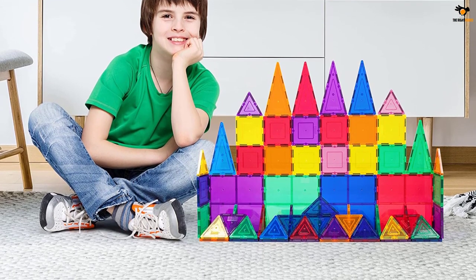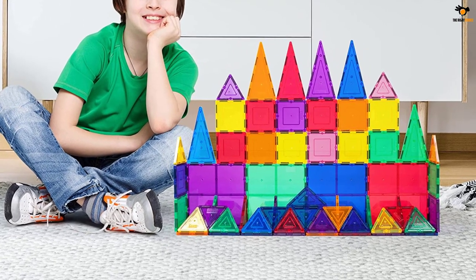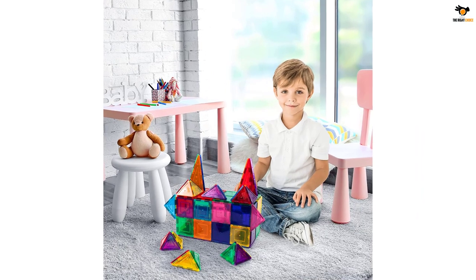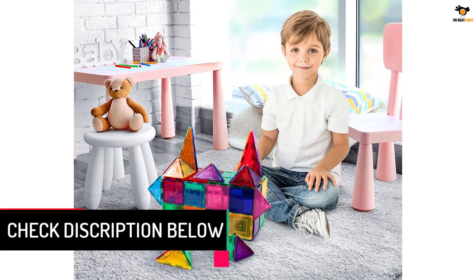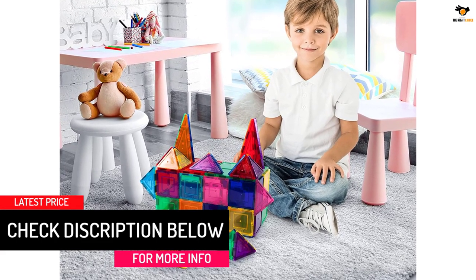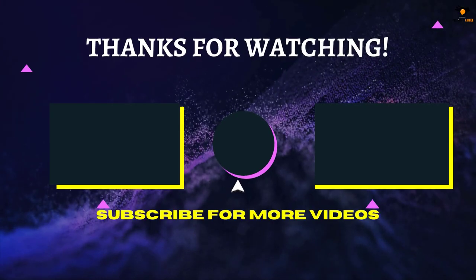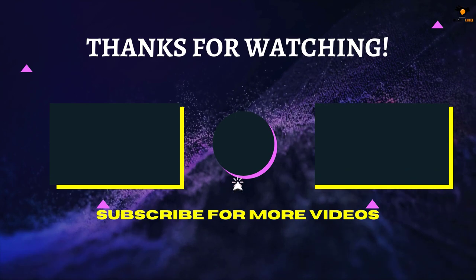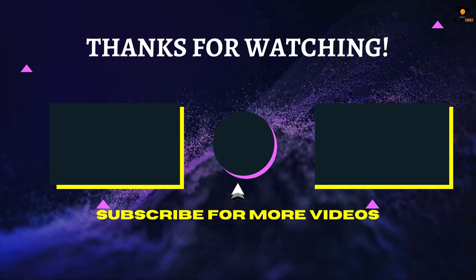Picasso Tiles also makes add-on sets such as windows and cars, click-ins, and figurines to enhance this set. There are no limitations — it's scalable to build as big as desired by adding more pieces to create any masterpiece. That's all for now. Thanks for watching. If we helped you out, please hit the like and subscribe button — we'll see you in the next video.